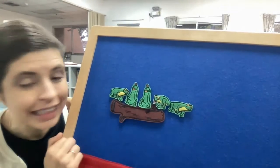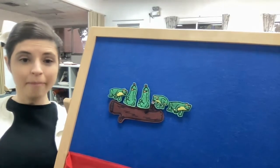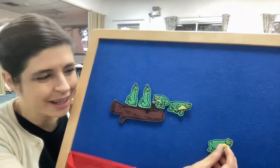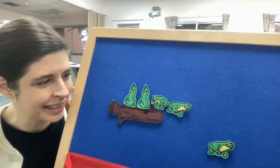Here we go! Five green and speckled frogs, sitting on a speckled log, eating the most delicious fruit — yum yum! One jumped into the pool where it was nice and cool. Now we have four speckled frogs!